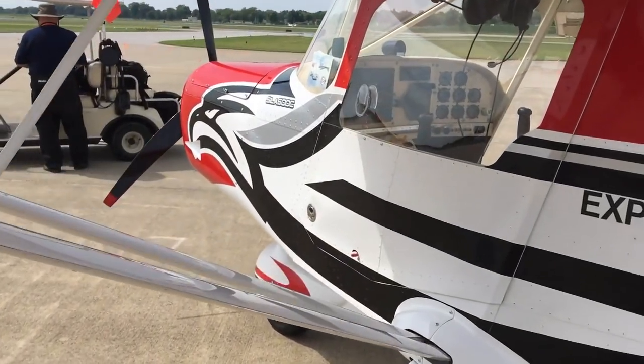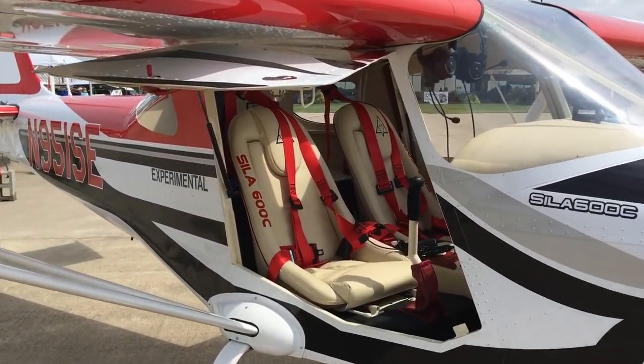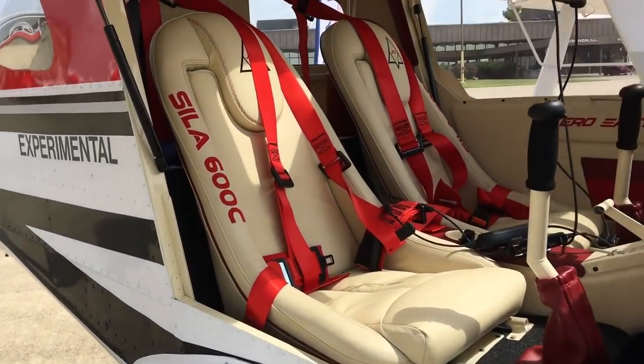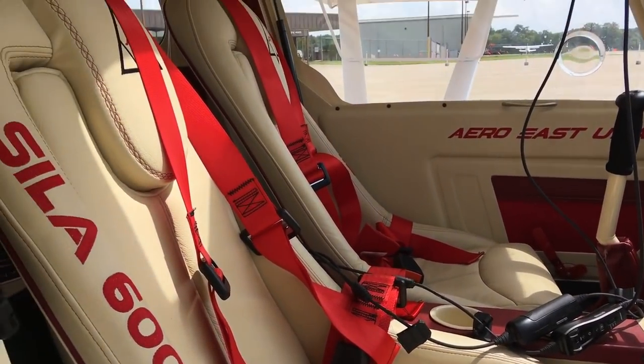The Discovery 600 cruises at 100 knots, or 115 miles an hour. It carries 26.4 gallons of fuel, and weighs only 716 pounds empty.